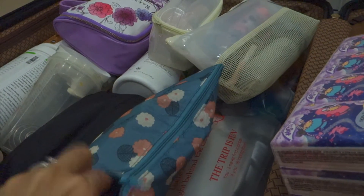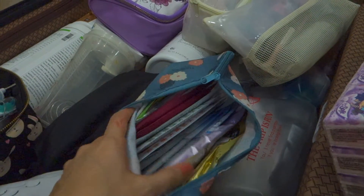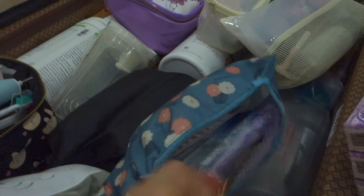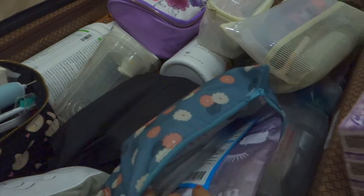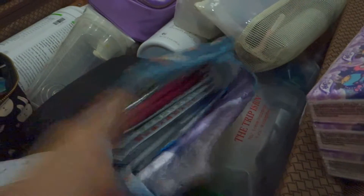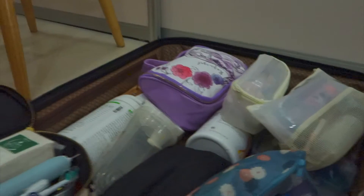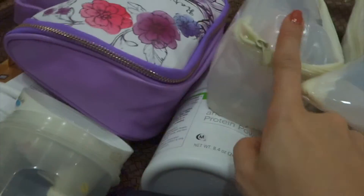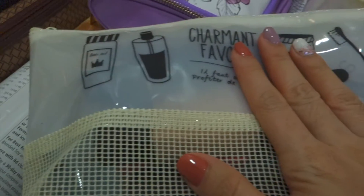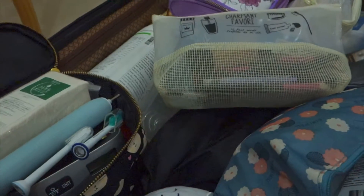I have my toiletries pouch, another pouch, tissues, and all the sheet masks I brought. I'm trying to use a sheet mask every single day. Each pack has seven masks — I brought them from Japan. I also have my hair dryer, my protein shakes for breakfast, my skincare pouches, my clarisonic, and my makeup.